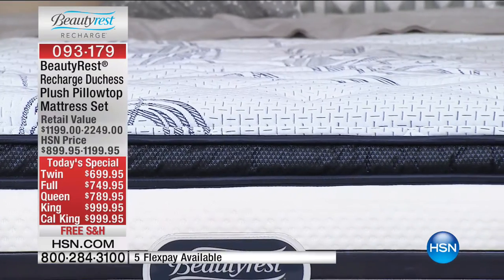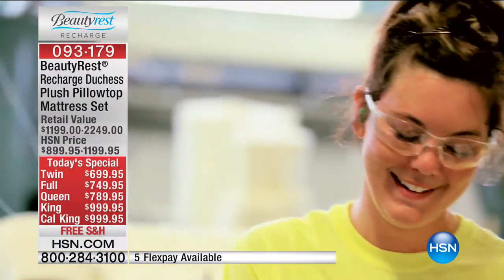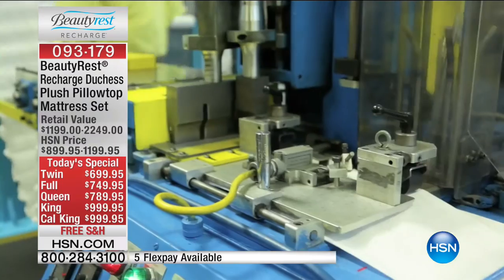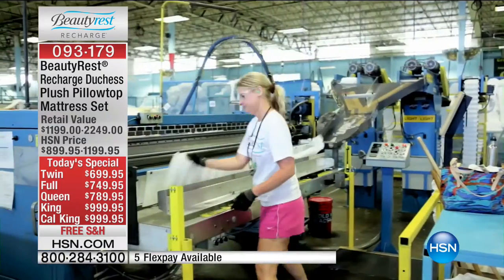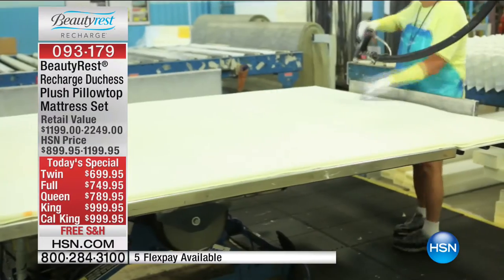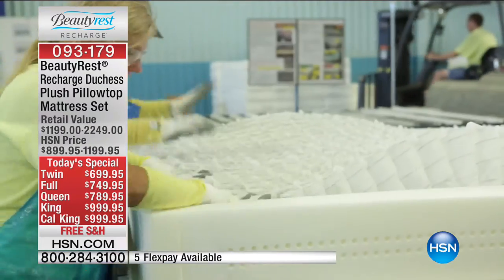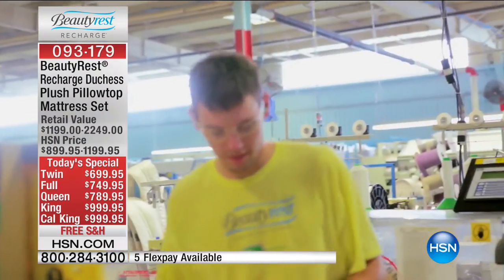Did you know we wait for orders before making these mattresses? So they're literally made fresh for every single customer. We make our own coils in our factories from high-carbon steel — railroad tracks are made out of high-carbon steel. We don't make these mattresses until we have the orders. There's so much pride in these factories — all designed and made right here in America. It's an American icon. It's not sat on a showroom floor for two months or in a warehouse getting musty. Your mattress is literally brand new.